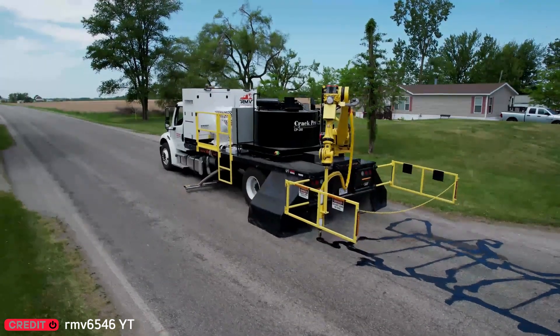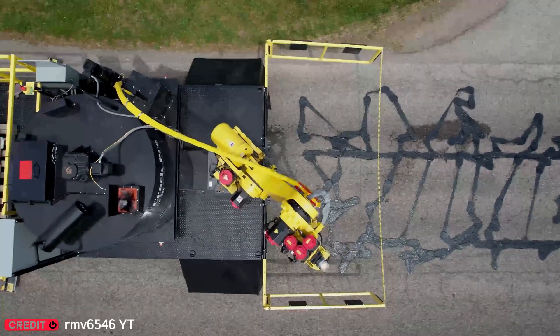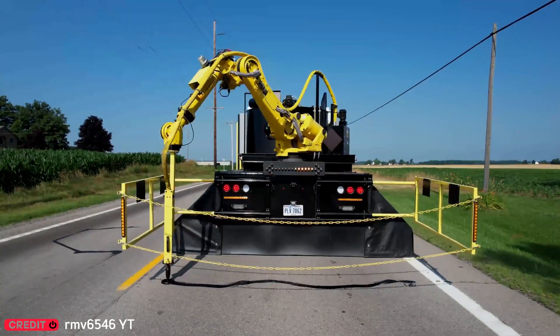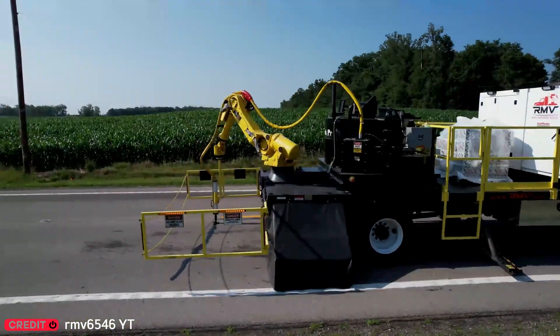Tired of potholes? Good news — machines might soon take over road work. Operators won't even need to step outside. These automated systems can handle the job from inside the cabin.